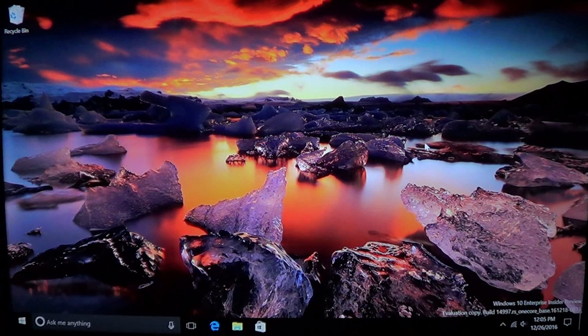Hey, welcome to this Windows 10 channel. Sorry for the quality of the video, but I was unable to have a screen recorder work correctly, so I am doing it with a camera. This is a quick look at something new.